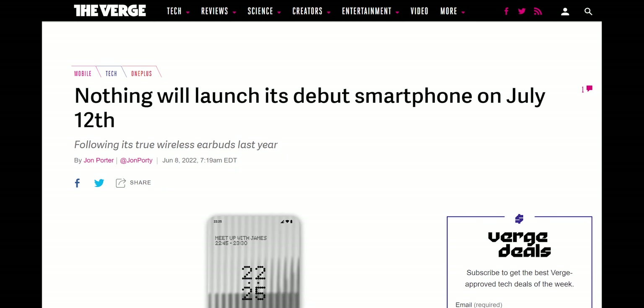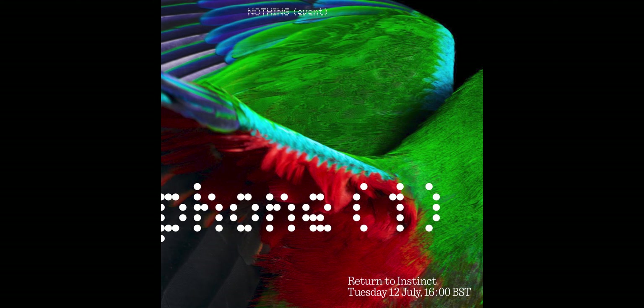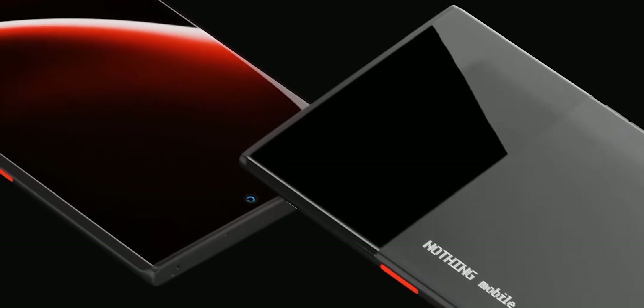A little interruption — new information just came in. Nothing has, just a couple of minutes ago, made the release date public. The release date is July 12th at 4 PM BST, so there's about a month left from today. If any other relevant information came out with this announcement, I'll go through it in a separate video.